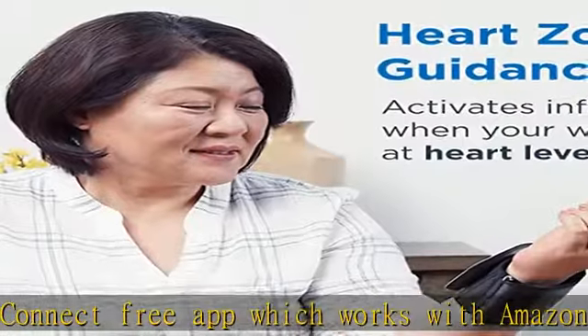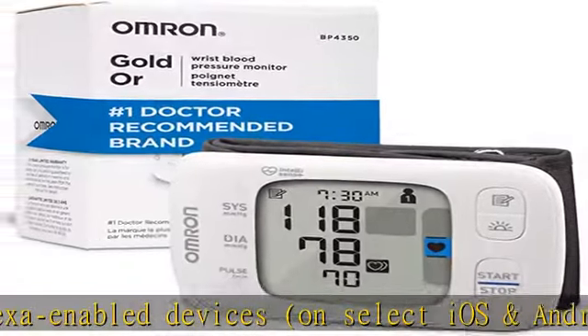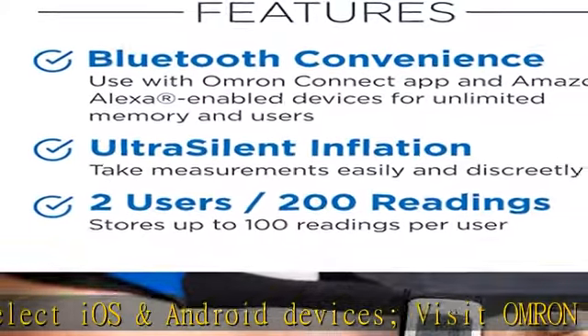Dual display: the Omron Gold Monitor features a dual display, last reading comparison, and easy screen navigation. Note: blood pressure varies constantly due to many factors including stress, time of day, and how you wrap the cuff. These factors may affect your blood pressure.